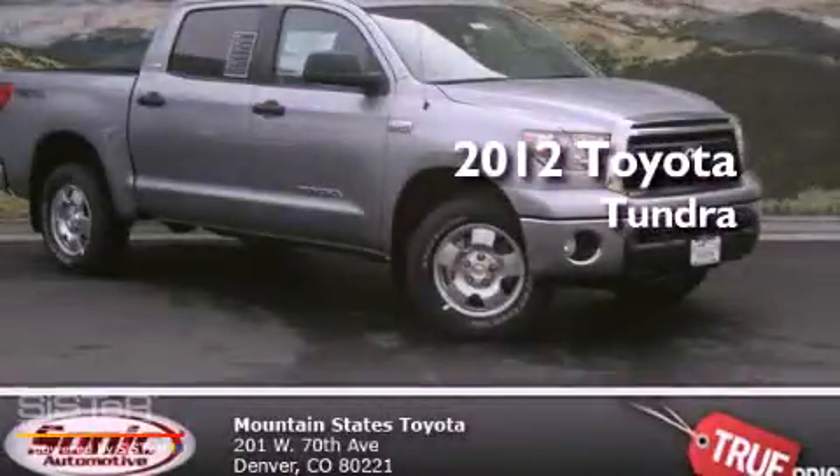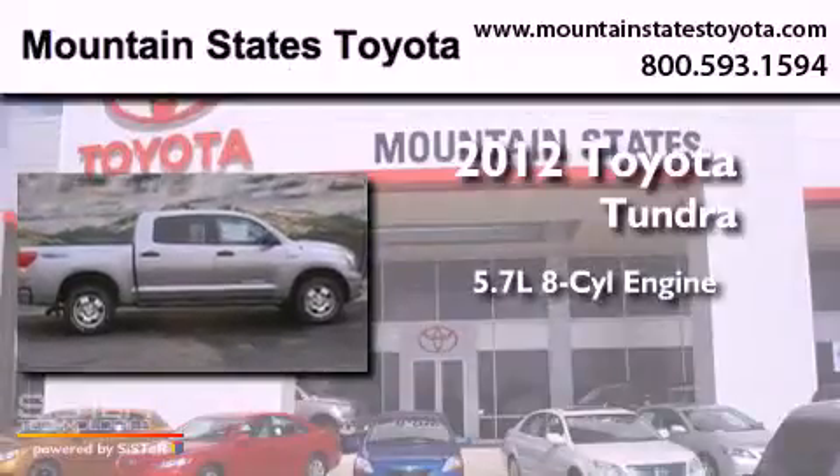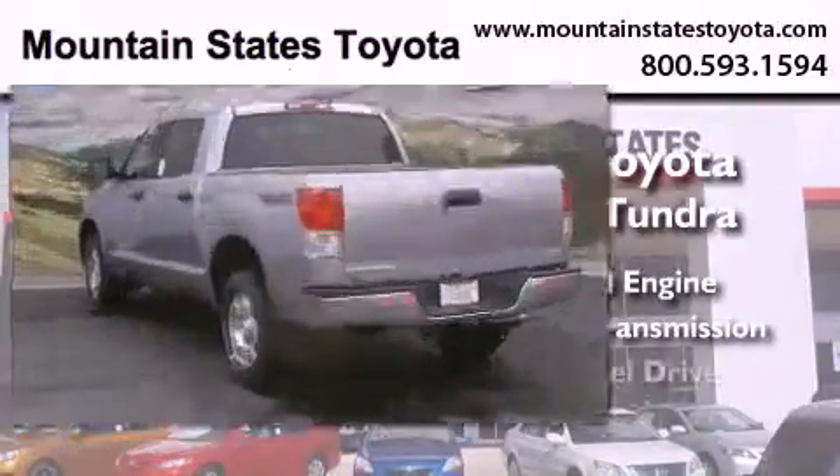This is a brand-new 2012 Toyota Tundra. It has a 5.7-liter 8-cylinder engine, an automatic transmission, and 4-wheel drive.